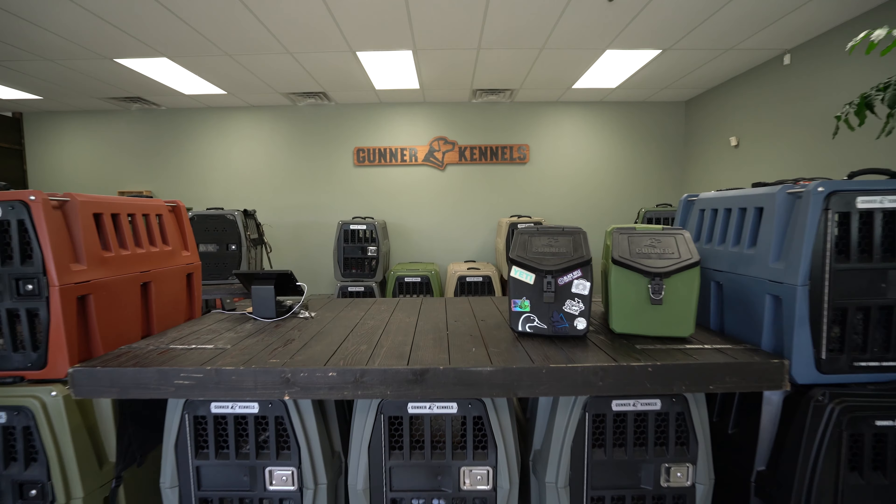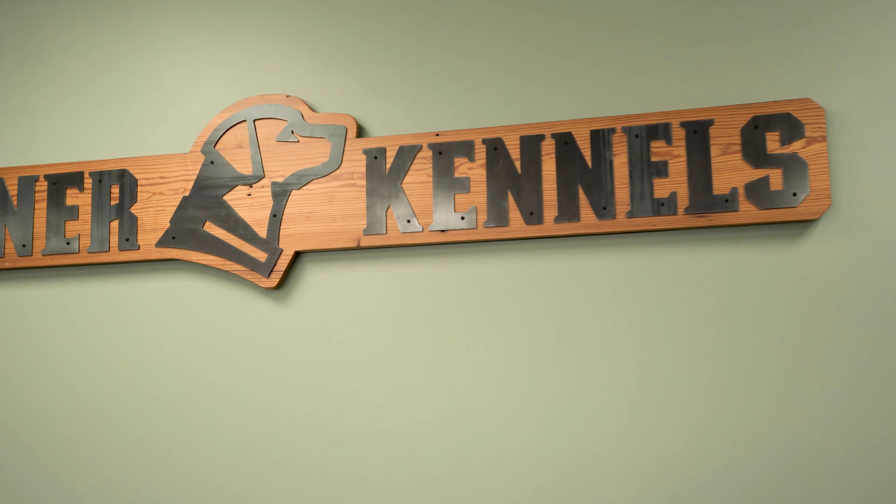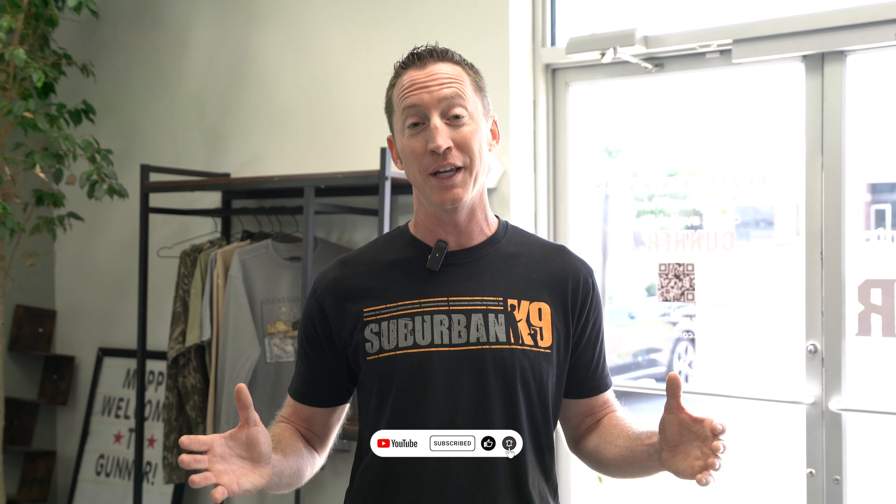I'm here at the Gunner Kennel retail facility in Nashville, Tennessee. We have a lot of clients with Gunner Kennels in their home and I've been seeing them for years. Today I'm going to pressure test a couple of them to see how tough they really are and I'm also going to walk you through all of the pros and cons.